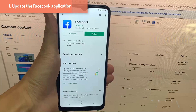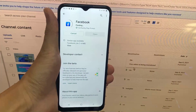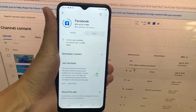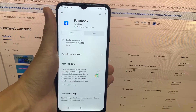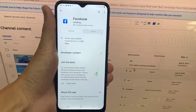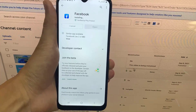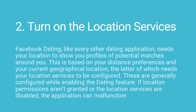1. Update the Facebook application. Keeping an application up to date is important to access brand new and improved features. More importantly, updates can fix bugs that may be causing an application to frequently crash. They usually also fix any security issues that may be hindering an application and preventing it from functioning smoothly. Thus, using the newest possible version of an application is a must for the best overall experience.